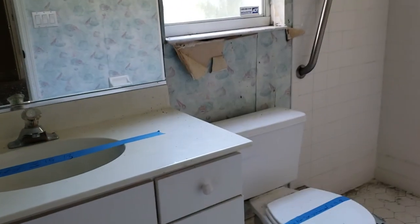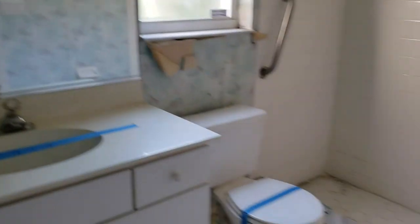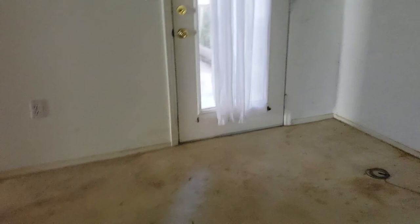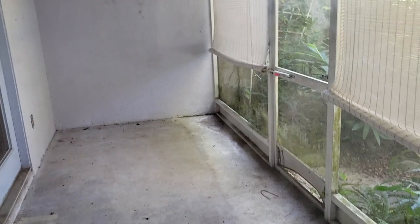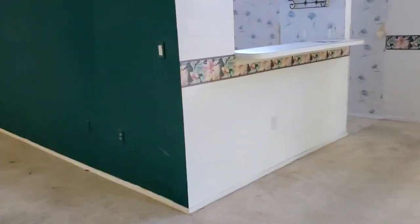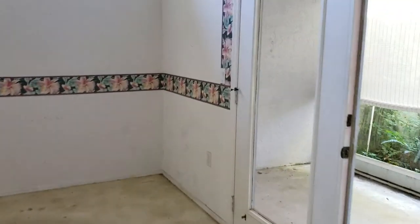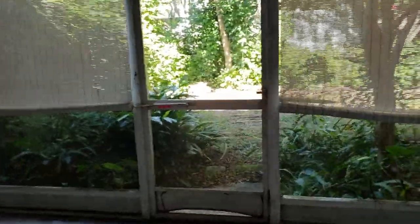The bathroom's really yucky, but get rid of all that wallpaper and replace the vanity — this would be a nice, fine master. The lanai is just a lanai. You could throw some tile out there. It's very private, very woodsy here. This whole kitchen wall's gotta go, but it could be really nice.